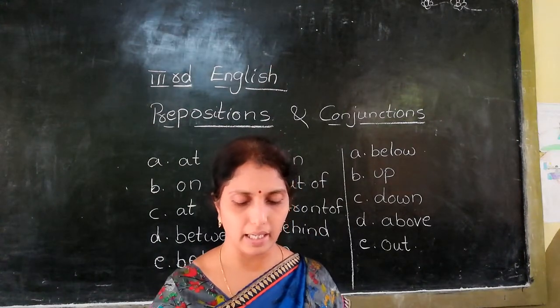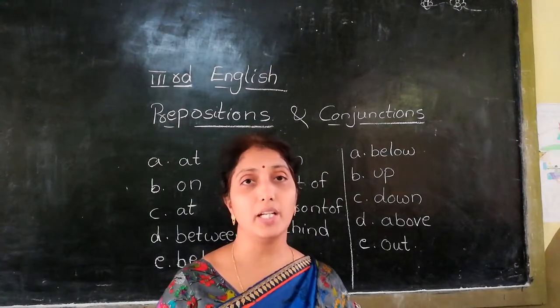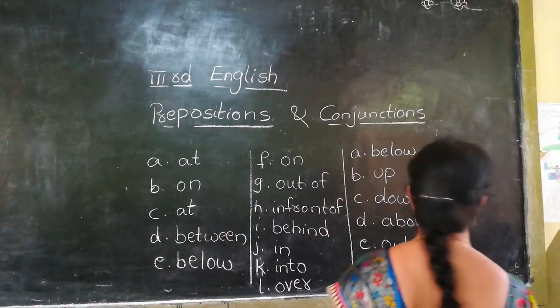Page number one hundred and eighteen. Next page — conjunctions. Let us learn conjunctions.